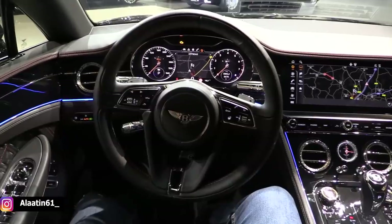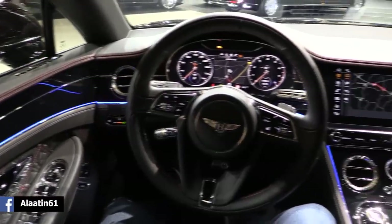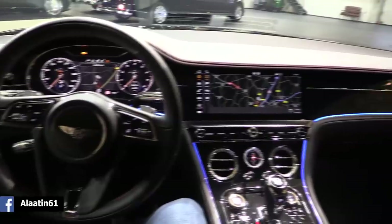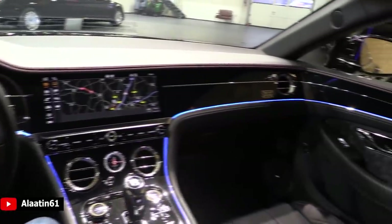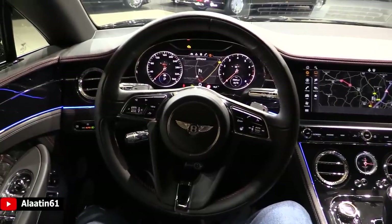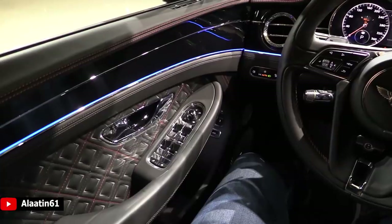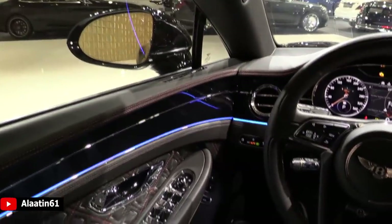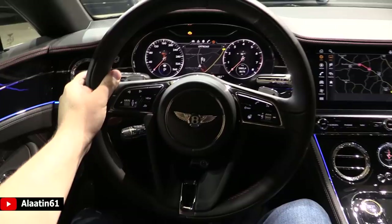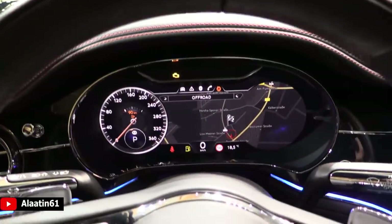The Bentley Continental GT W12 looks beautiful — what a quality interior, amazing. For me this is the perfect color combination with the red stitching and the black leather — it looks so good. Also on the door panels it has a leather headliner, and I will show all the details now.